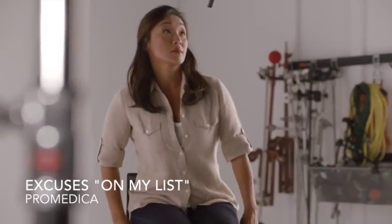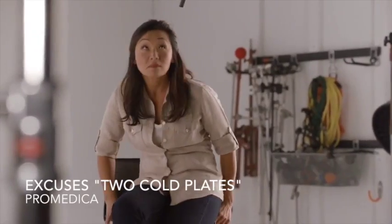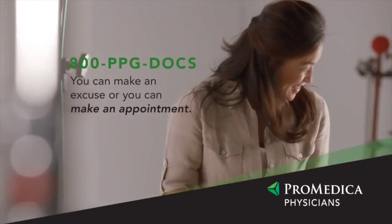We all make excuses for not visiting the doctor. It's on my list of things to do, after my other list of things to do. I try to make a point of putting off having my chest squeezed between two cold plates for as long as possible. You can either make an excuse, or you can make an appointment. Call today.